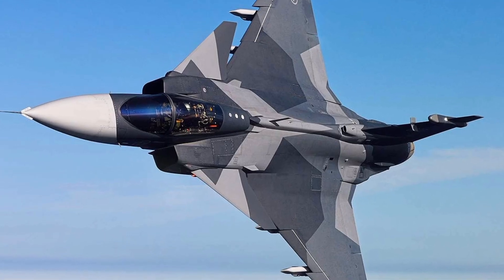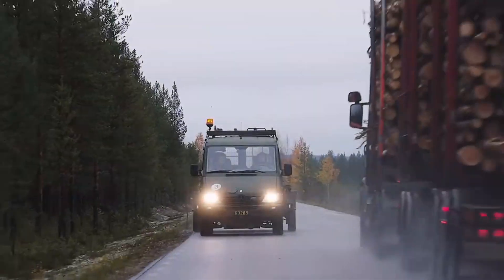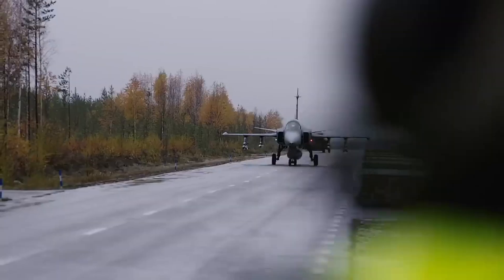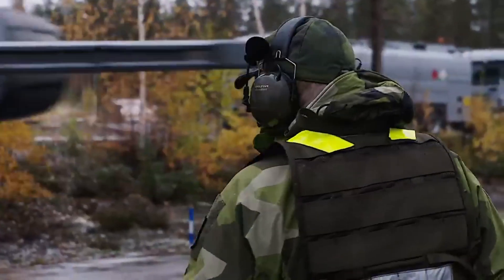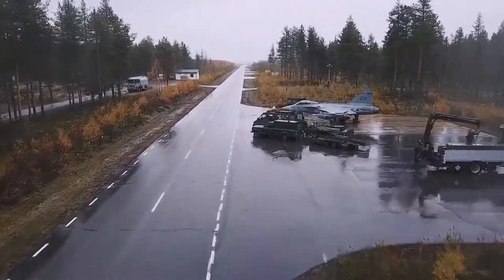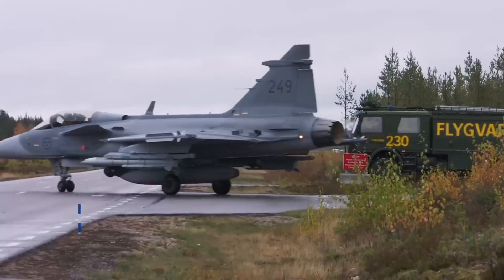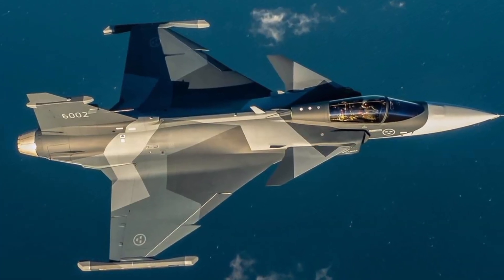So what makes the new Gripen E such a game changer? Powerful engine: the Gripen E uses the GE F414G engine, the same family that powers the US Super Hornet, giving it almost 22,000 pounds of thrust. Advanced radar: equipped with the Raven ES-05 AESA radar, it can track multiple targets simultaneously, even in contested environments.